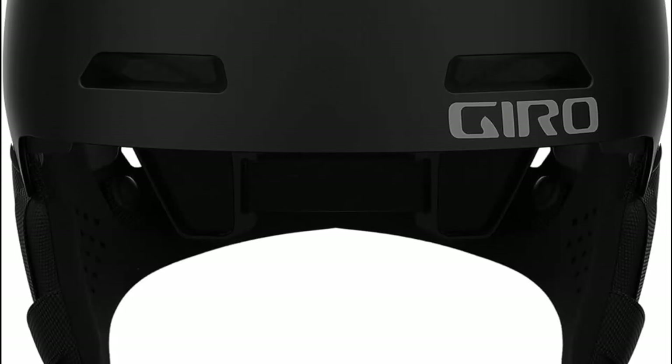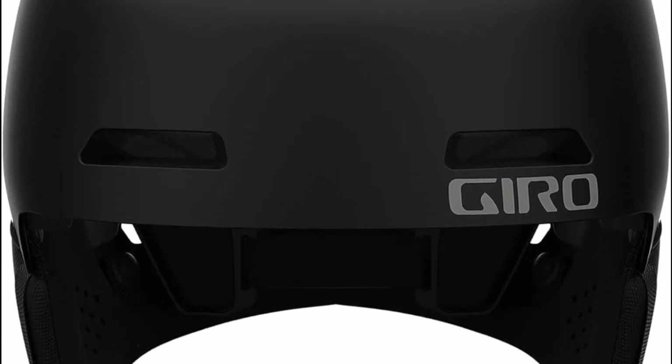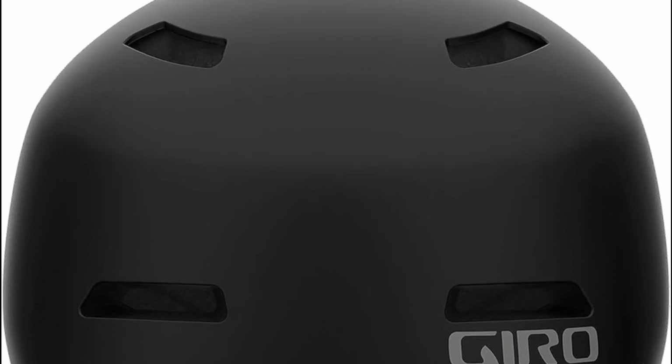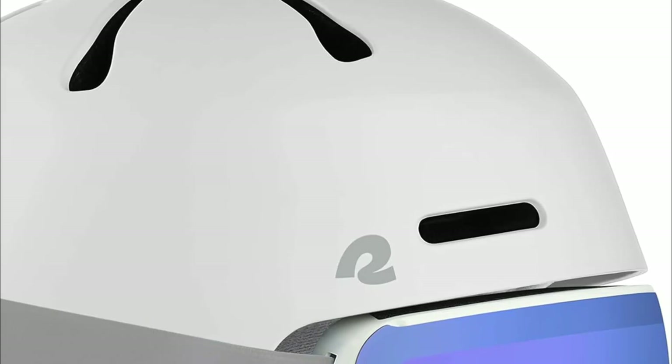Additionally, many helmets come equipped with features like ventilation, adjustable fit systems, and compatibility with audio devices, making them both practical and comfortable for winter sports enthusiasts.